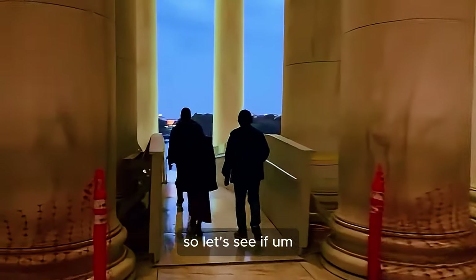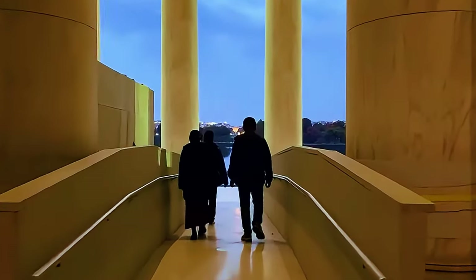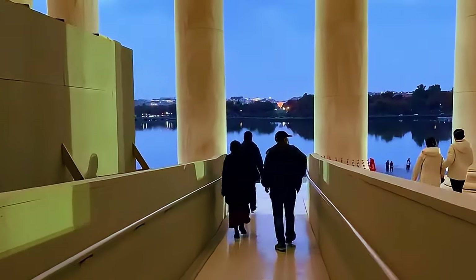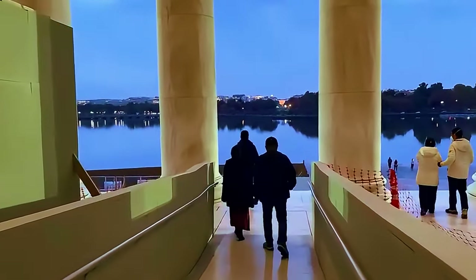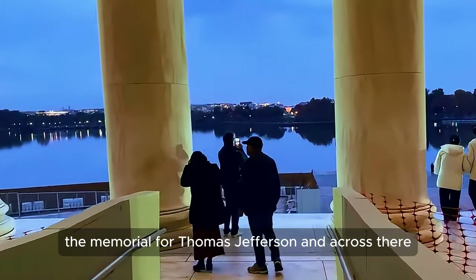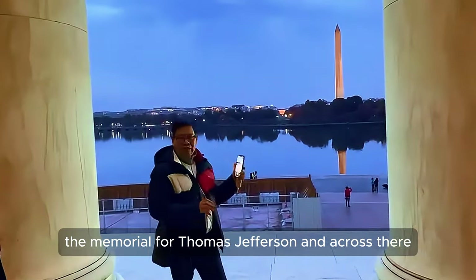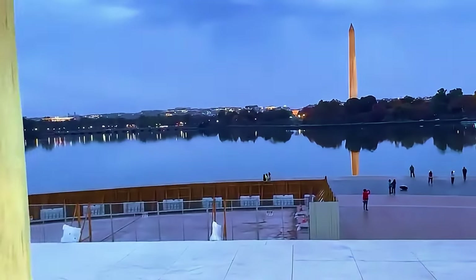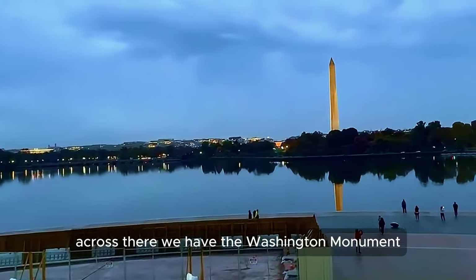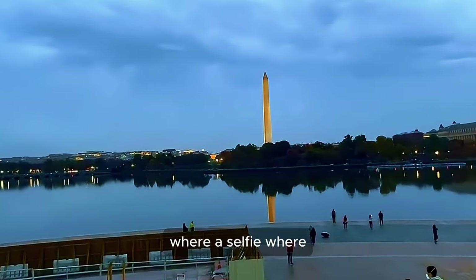Let's look at the other statues out here. That was it, guys — that was the memorial for Thomas Jefferson. And across there we have the Washington Monument. This is the best place to take a selfie right here.